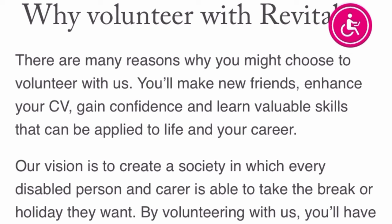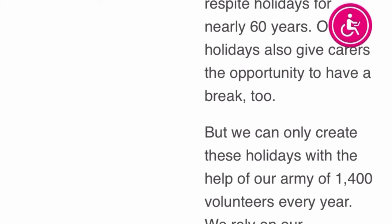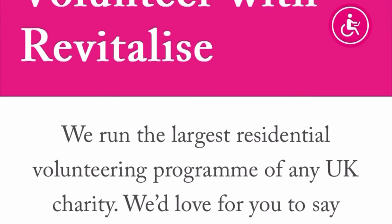They are currently looking for volunteers for 2024, so if you're interested go to your browser now and type revitalize.org.uk and see how you can apply. I hope this video helps a lot of people looking for volunteer opportunities with Tier 5 Charity Worker visa sponsorship to go into the UK. Thank you so much for watching and be expecting another video from me very soon.